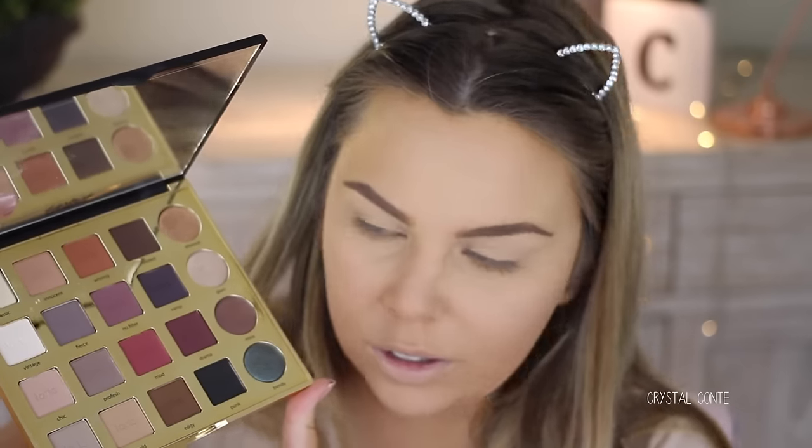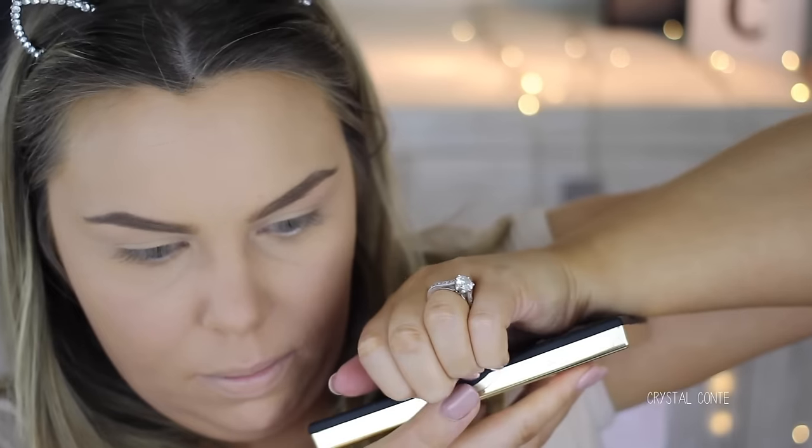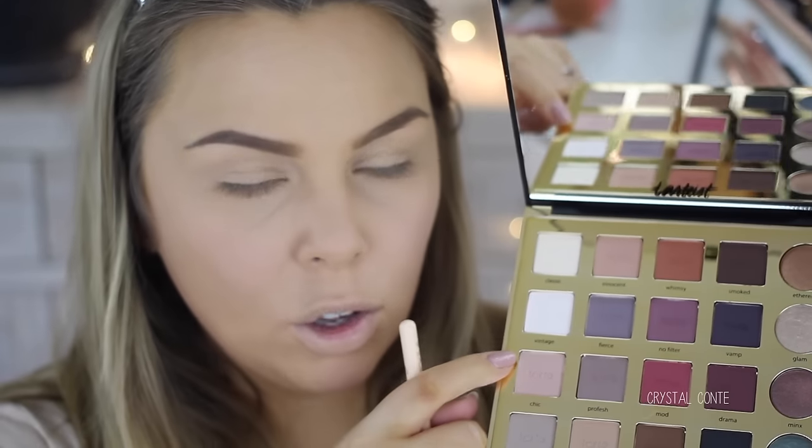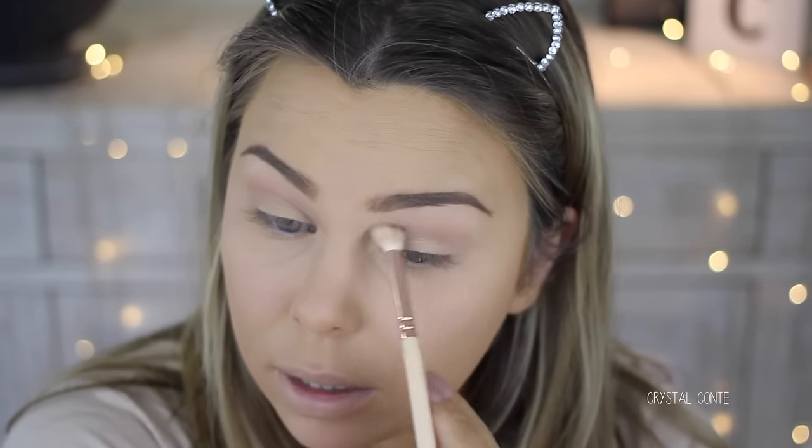This is the Tarte Tartist Pro palette. The packaging is so lush — it's matte black and gold. I've only tried the Tarte all-matte eyeshadow ones before. It's a big palette and it's a little hard to open with small hands. There are so many colours — I'm going to take my Zoeva 228 and go in with the colour Chic first. I have no idea what kind of look I'm going to do; I'm just going to try and use as many colours as I can.